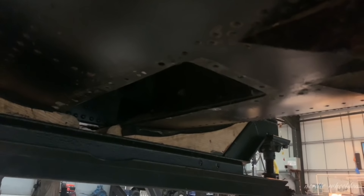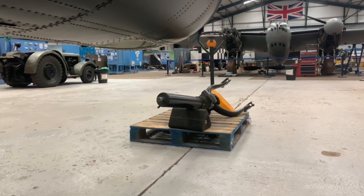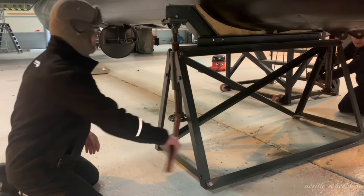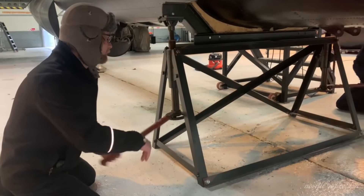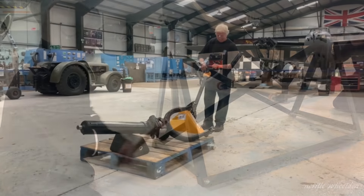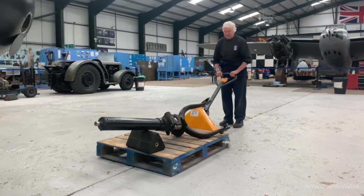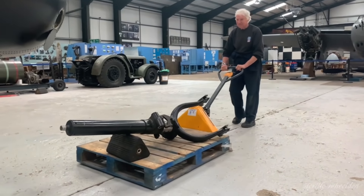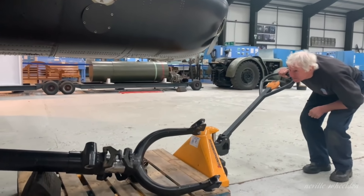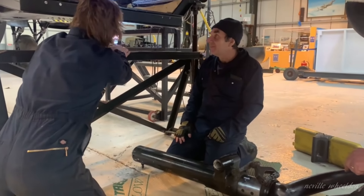And over there to your right, on the pallet, is the tail wheel. We've got the team just about to wheel in the old tail wheel for installation.